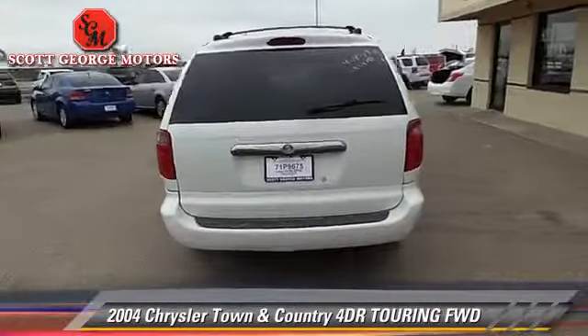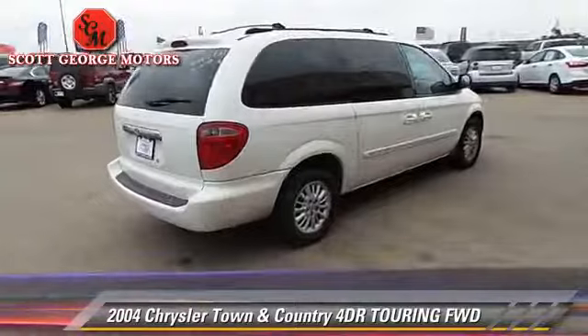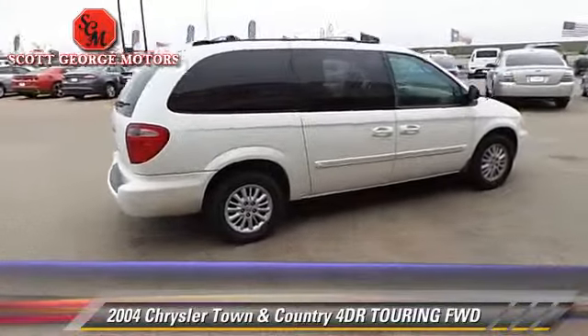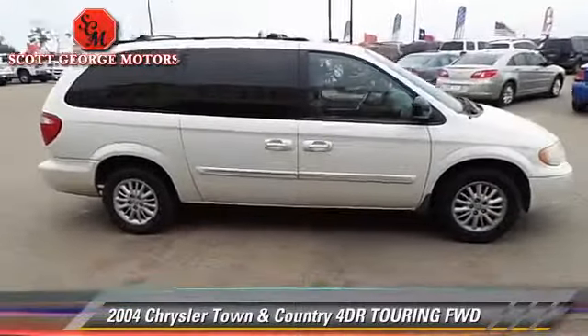This Chrysler features front wheel drive, power seat, and tilt wheel. Safety features include dual front airbags and traction control.